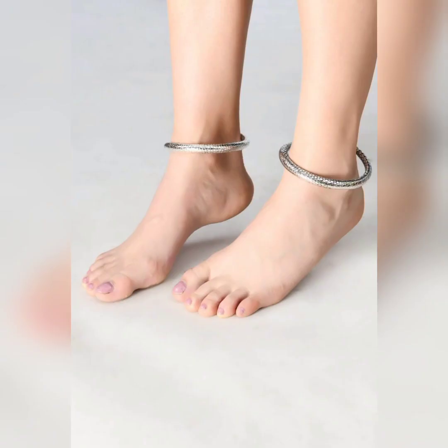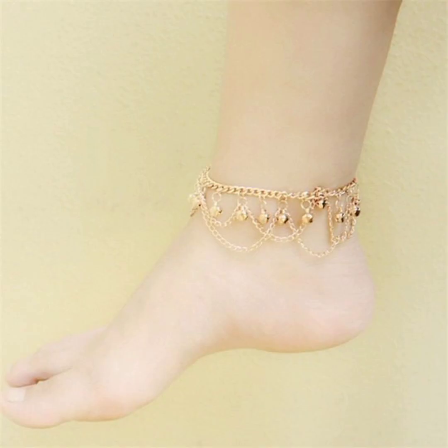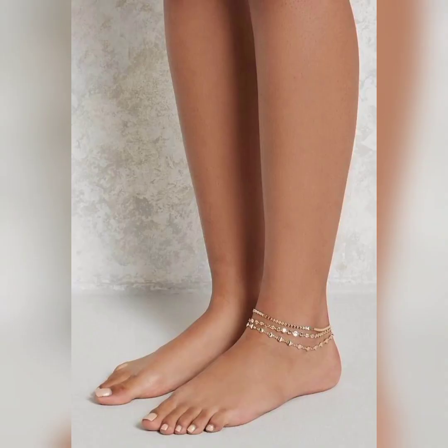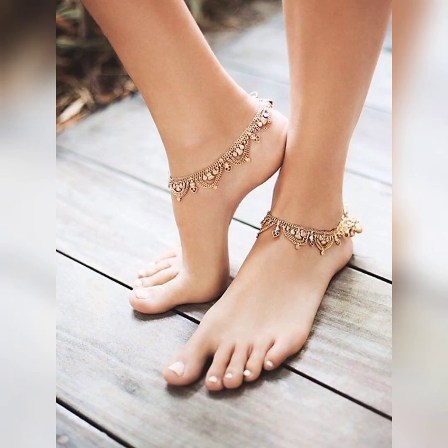All of these designs are so decent and unique. Delicate anklets adorned with small shimmering charms add a touch of femininity to any outfit. The dainty anklets create a subtle and elegant accessory for showcasing your personal style.